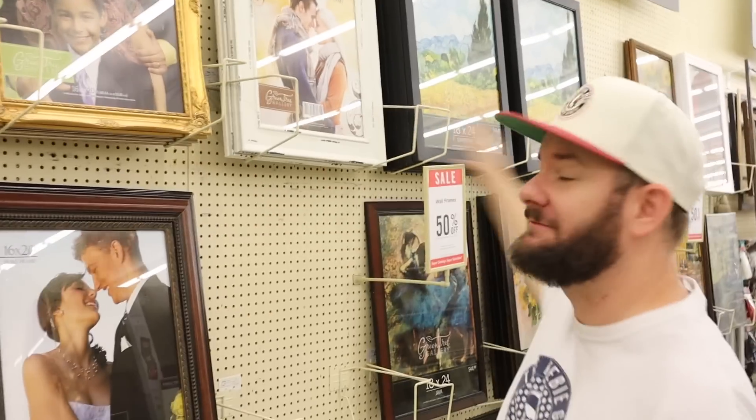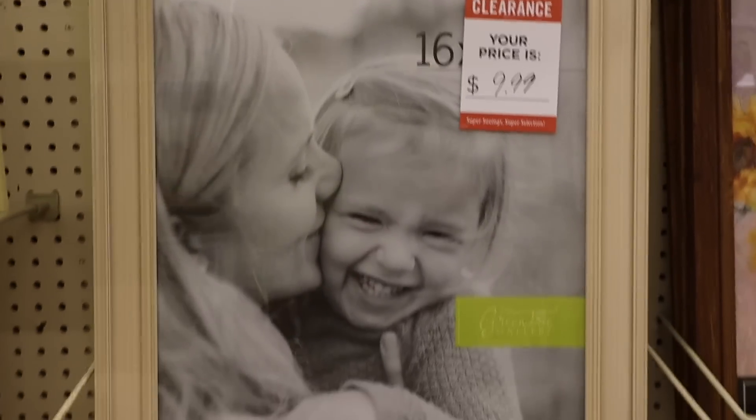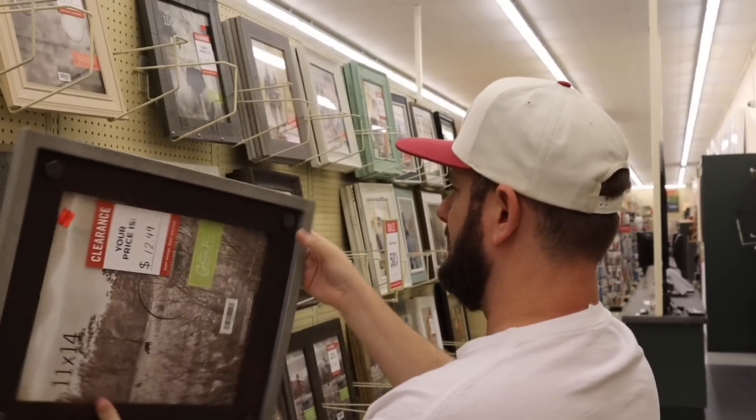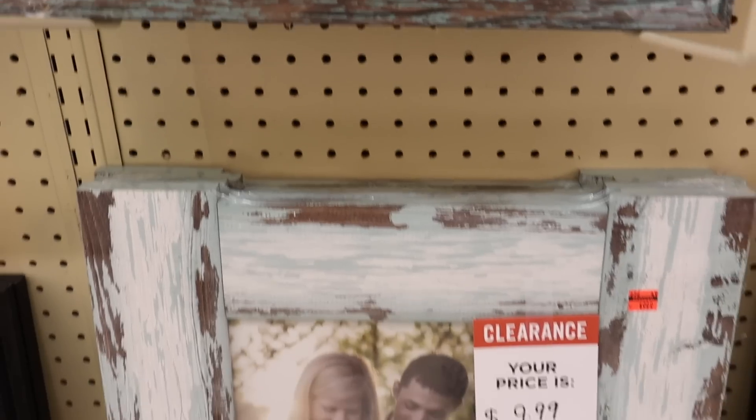I'm still at the frames section - it's going to take me hours to get through the store. I just found all these big poster frames and they have them on sale too. I found some as low as $9.99 for a poster frame - that is a really good deal if you have posters to frame. So if you come to Hobby Lobby, check out all the aisles in the framing section because there are some really, really good deals and they're nice frames. Excellent gifts these would make.